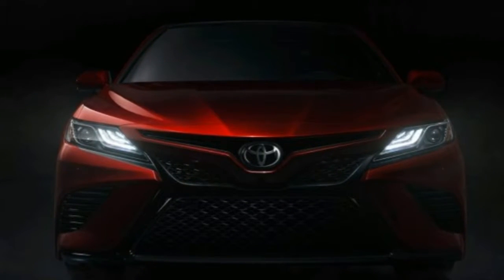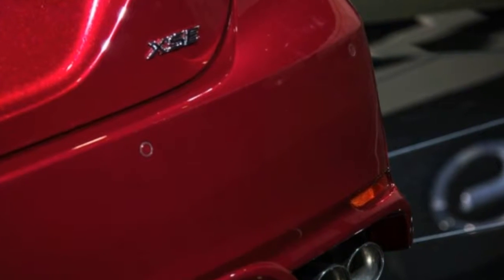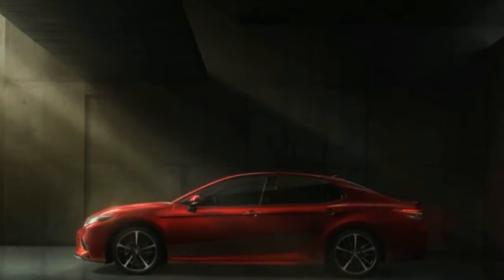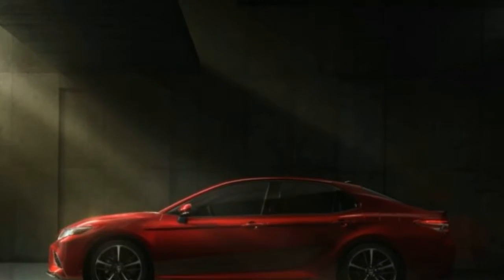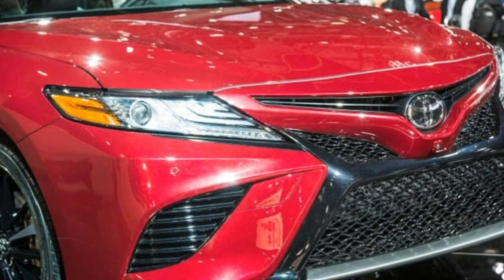The team, fortunately, was never just going to settle for subtle nips and tucks. CEO Akio Toyota has demanded more adventurous, stirring designs across the board as part of his aim to purge the boring cars from Toyota Motor Corporation's lineup.